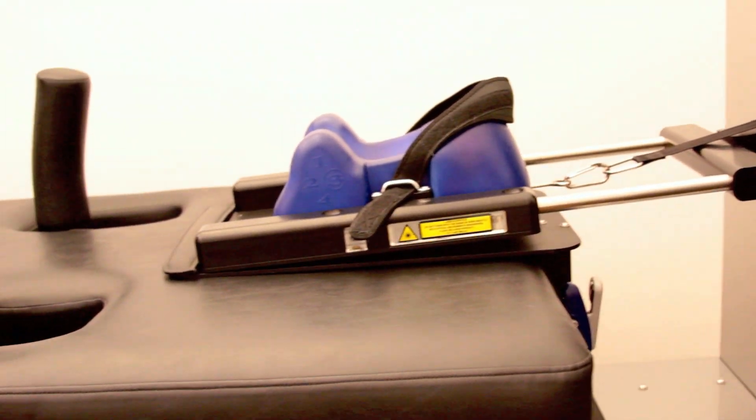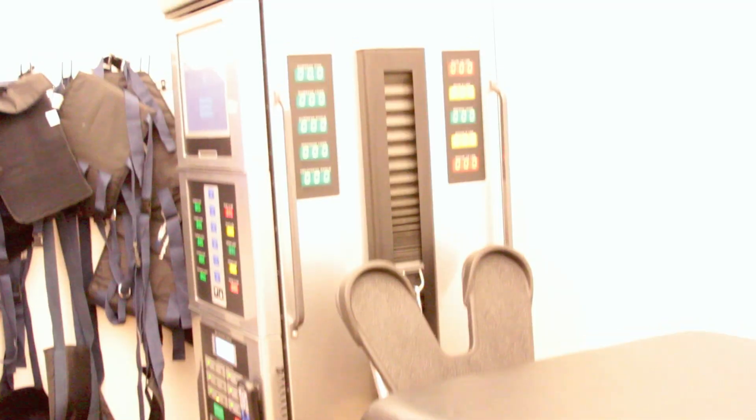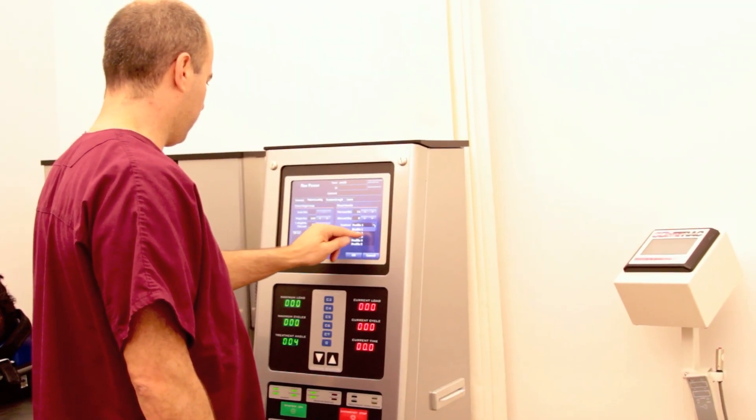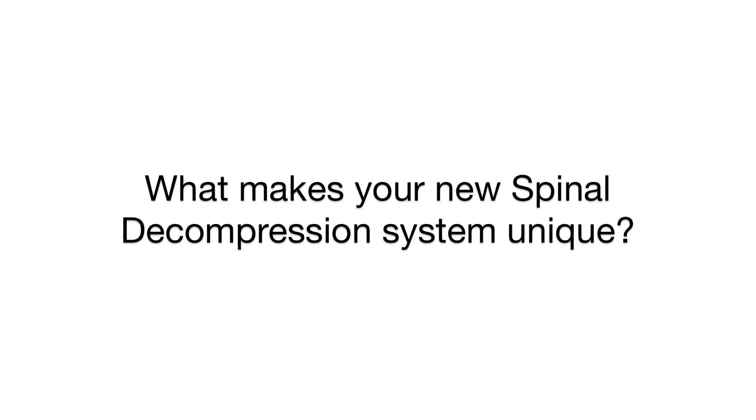Hi, my name is Dr. Steve Cushani. I'm a chiropractor in Manhattan and today I'm going to talk a little bit about Spinal Decompression Therapy and how it can help patients suffering with cervical disc herniations, pinched nerves, and other disc elements.